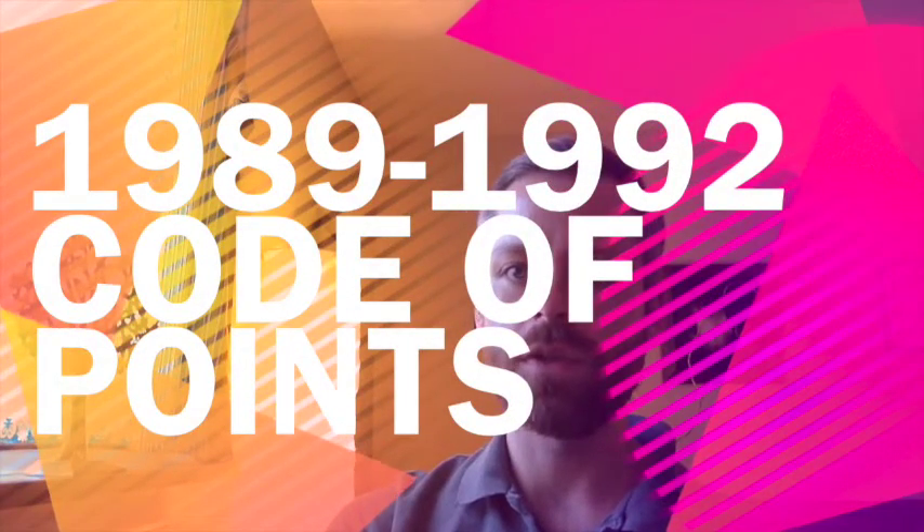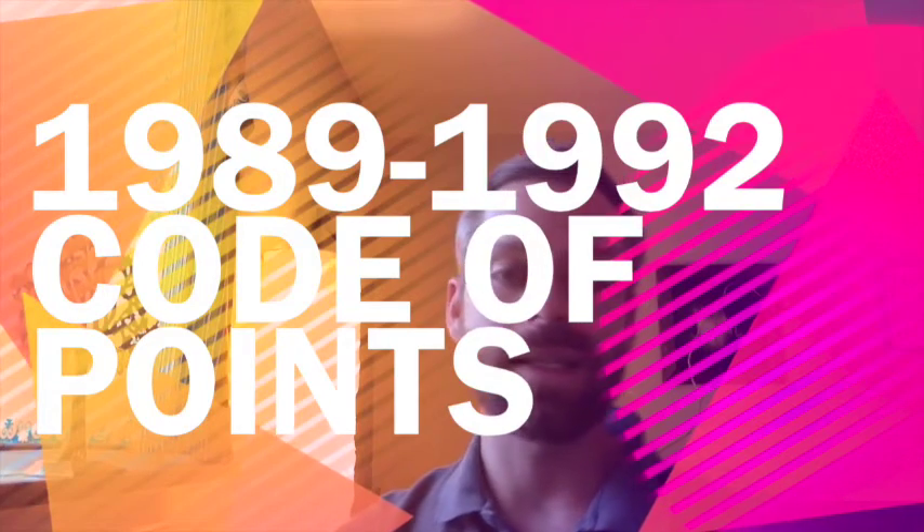Hi, my name is John and I'm the owner of this YouTube channel. I wanted to talk to you about the 1989 to 1992 women's artistic gymnastics code of points, which I happen to have a copy of right here that I obtained from the FIG about 15 years ago. I wrote to them and asked if they had any old copies of codes of points, offered to pay for them, and I was just 16 or 17 at the time, but I think they just shipped them to me without any charge.